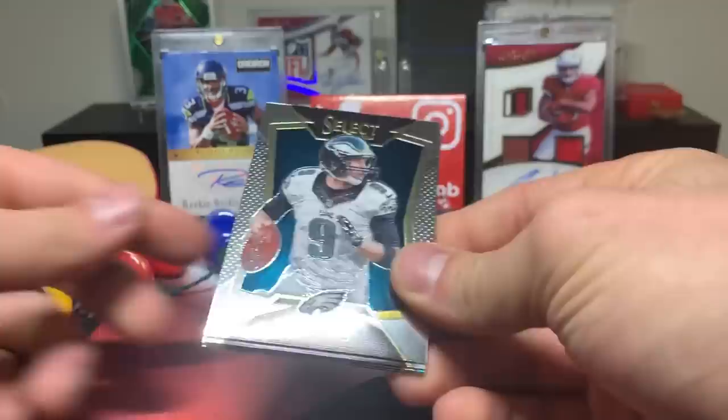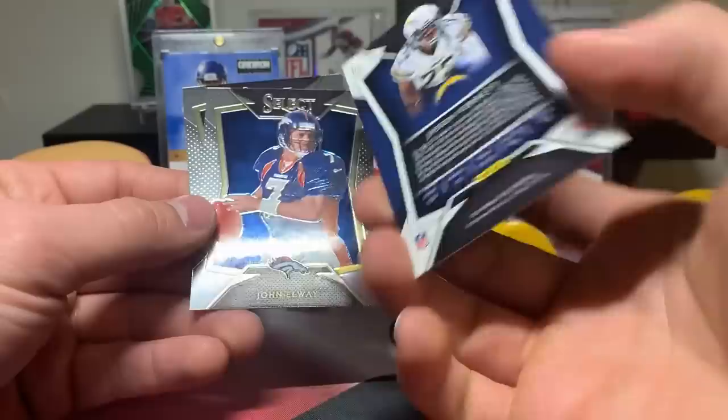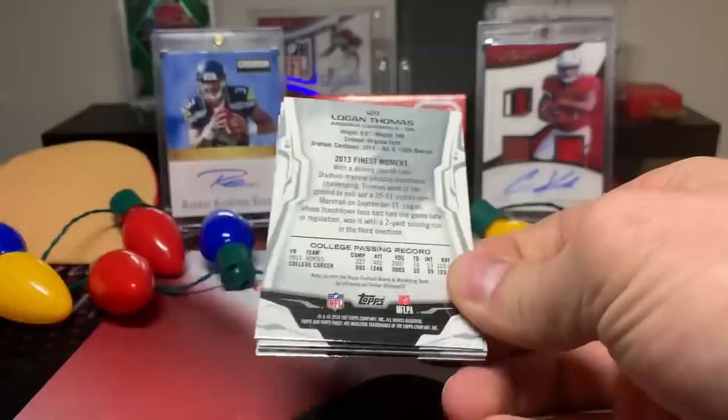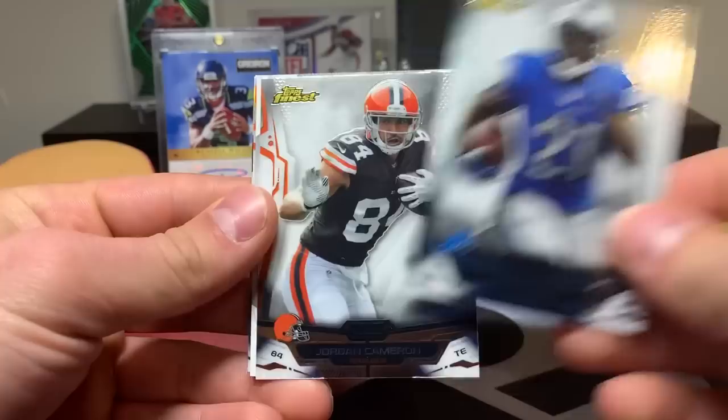2014 Select - we're off and running now. Nick Foles, Jalen Saunders, Jason Verrett rookie, Prism, John Elway, and Chris Johnson.